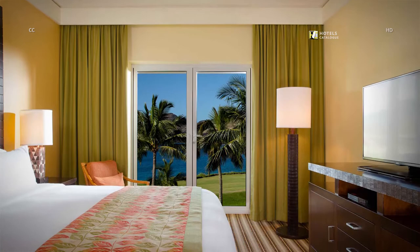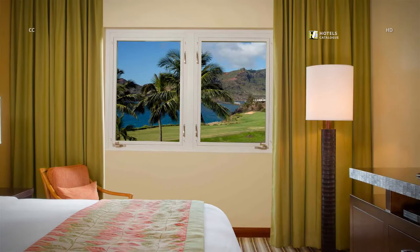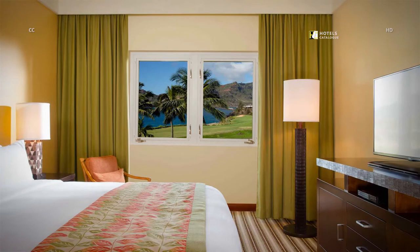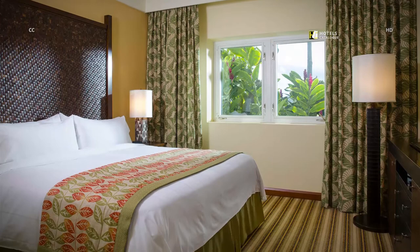Featuring a king bed and doors leading out to the lanai, the master bedroom of our 3-bedroom villa offers the perfect retreat after a day in the sun. A restful night's sleep awaits you with our resort's designer bedding and plush pillows. With comfortable, well-appointed bedrooms, you are sure to have a peaceful night's sleep during your stay in Lihue, Hawaii.